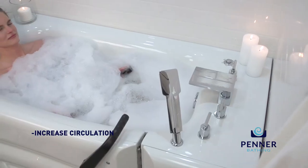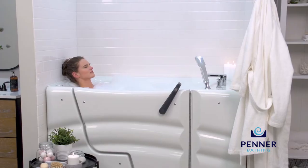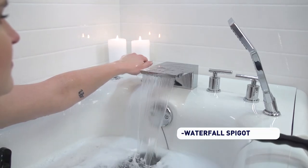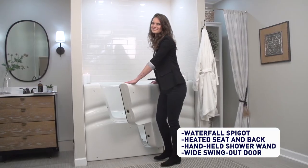Whirlpool baths are known to increase circulation, soothe sore muscles, and improve mobility. The Dream Spa fits into your existing bath area and comes standard with a waterfall spigot, heated seat and back, handheld shower wand, and a wide swing-out door.